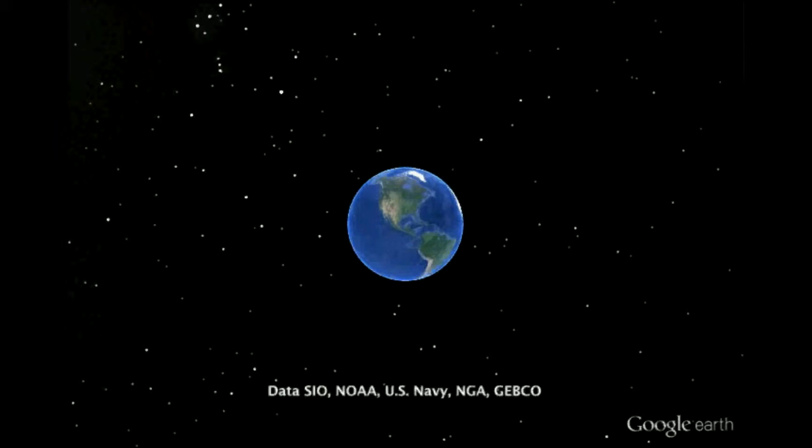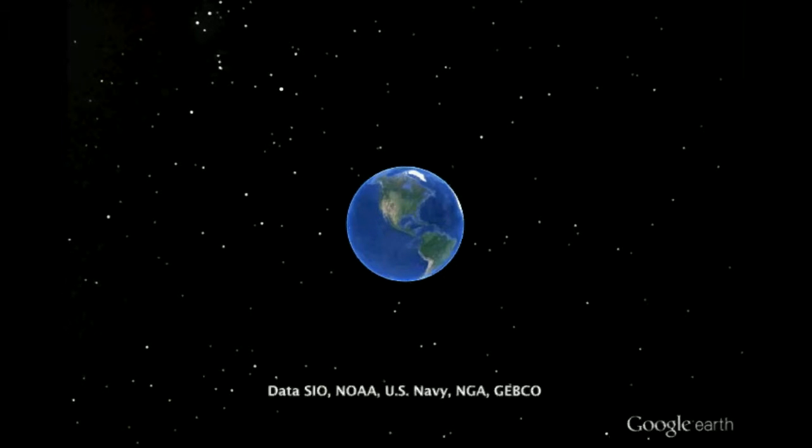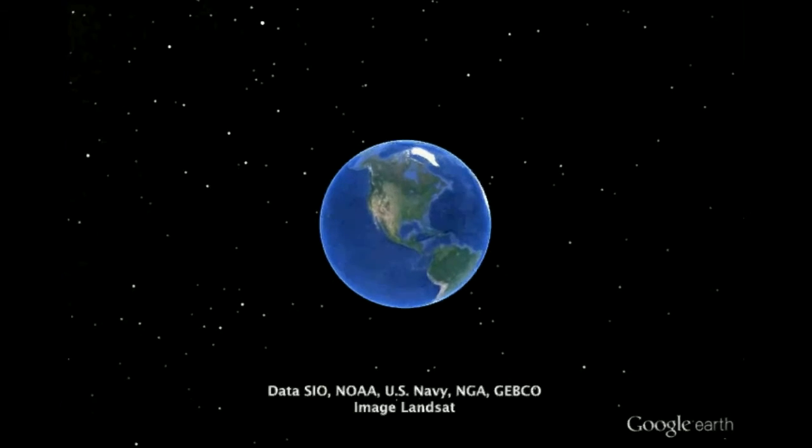Hello everyone and welcome to my Google Earth tour of combating disease in the Solomon Islands. Here we have our beloved planet Earth, home to many of us. Here's a place that we're all familiar with — the United States of America.